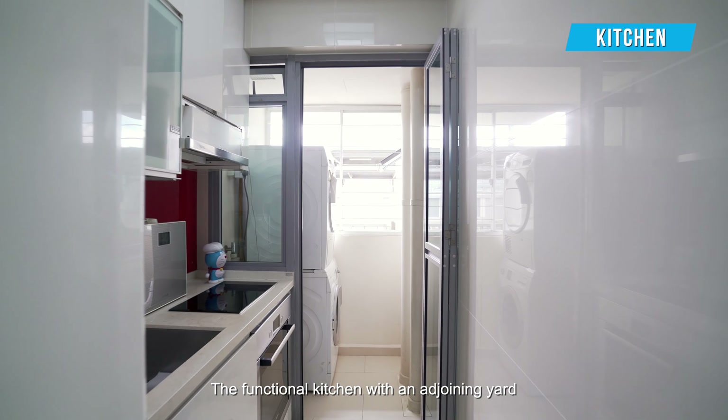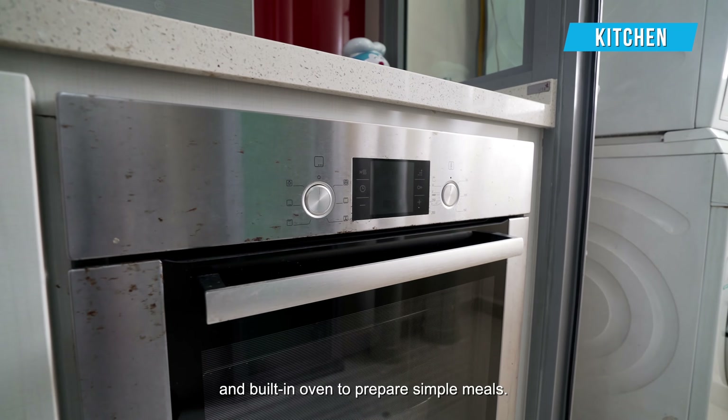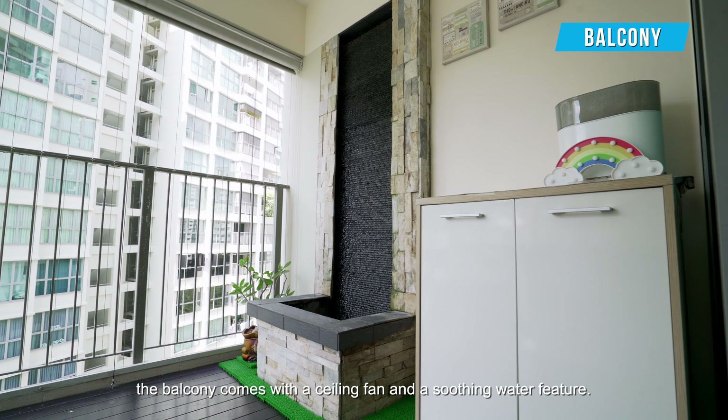The functional kitchen with an adjoining yard is well-equipped with an induction cooker, hood, and built-in oven to prepare simple meals. For light-hearted alfresco dining, the balcony comes with a ceiling fan and a soothing water feature.